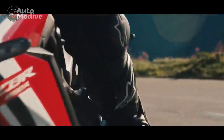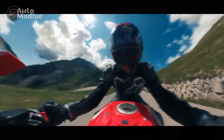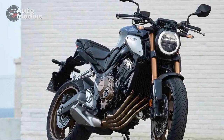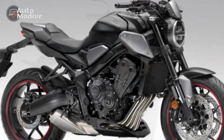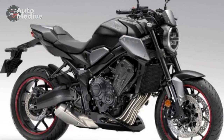Additionally, the CB650R features powerful radial-mount front brakes with four-piston calipers, providing excellent stopping power and confidence-inspiring control. Whether you're cruising at highway speeds or making quick stops in heavy traffic, the CB650R's brakes deliver consistent and reliable performance.